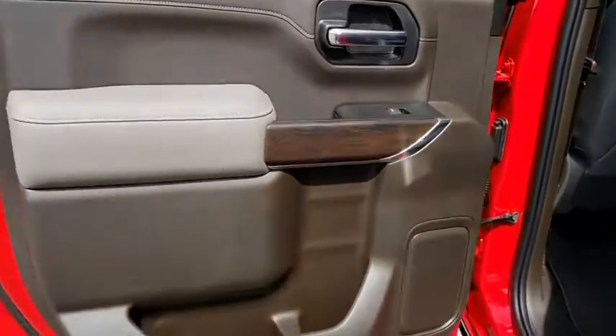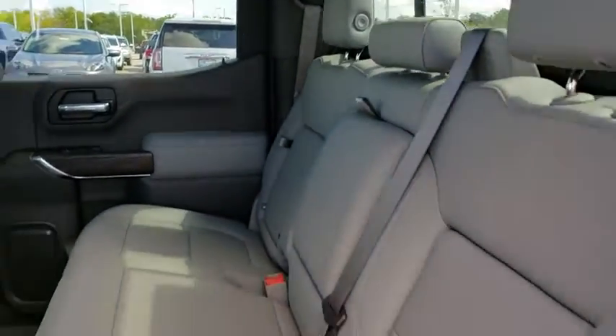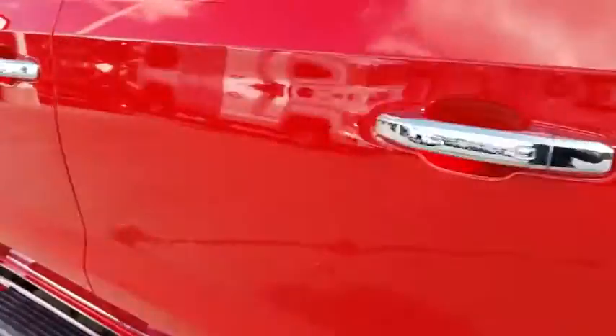Bluetooth, leather-wrapped steering wheel, power steering, adjustable steering wheel, aluminum wheels, floor mats, keyless start, four-wheel disc brakes, auto-dimming rear-view mirror, and four-wheel drive.